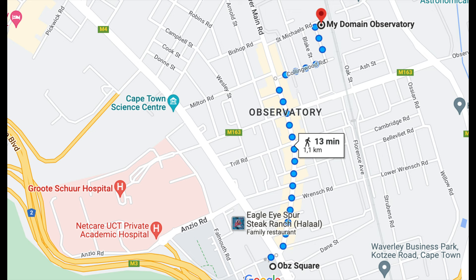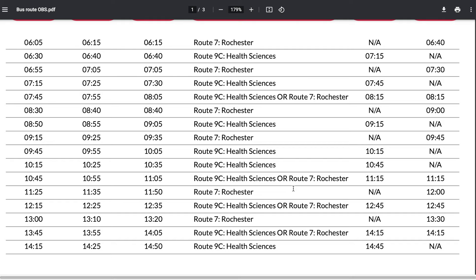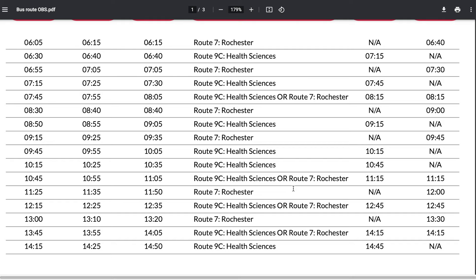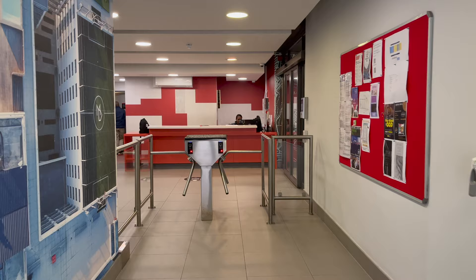Here's a map showing the distance between My Domain and UCT upper campus square, which is the closest jammie stop. It says it takes 13 minutes to walk, and personally I wouldn't. However, if you go on their website, you'll see there is a shuttle schedule - My Domain has a little quantum that takes you to upper square so you can catch the jammie to school or the health sciences faculty jammie. They also take you to other schools like Vega, AAA, Red and Yellow, which is further into Cape Town CBD, Long Street area. That will save you a lot of money on transport.